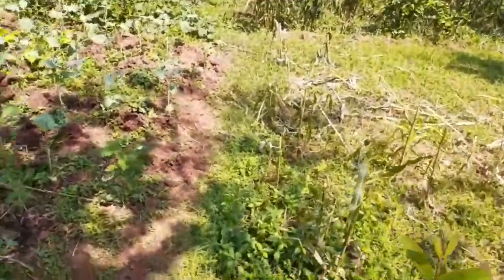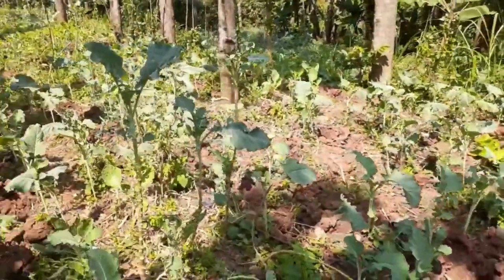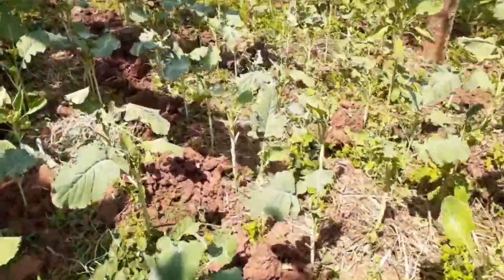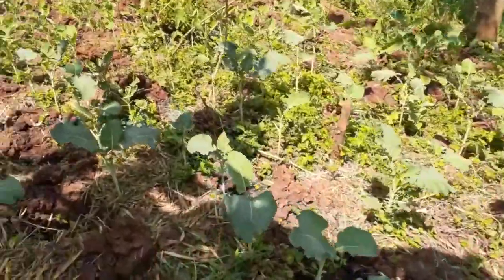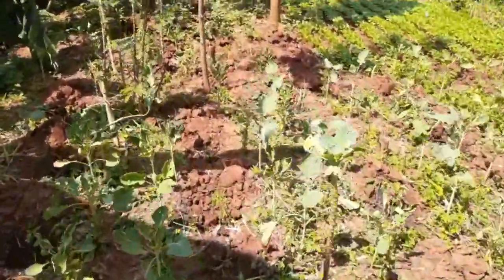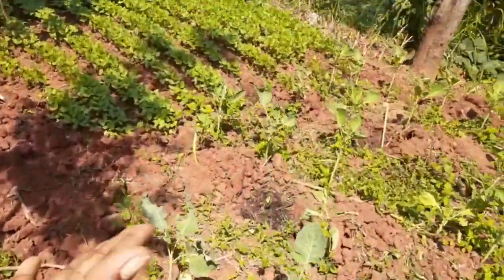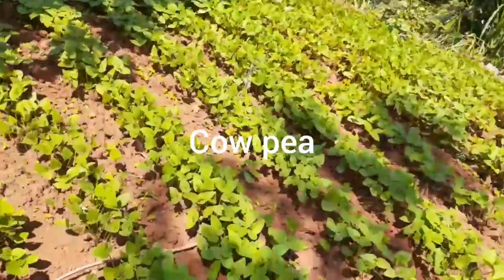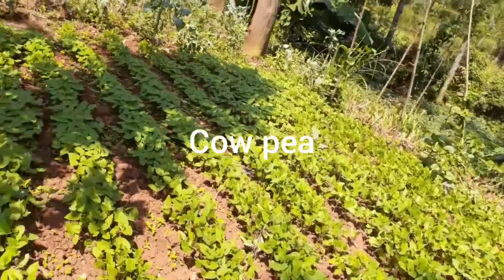We have kales — or are these collard greens? I don't know, but we have that which does so well here. And then we also have another type of vegetable: we have kunde. I don't know what kunde is called in English — it's a form of pea, but here they are. They are yet to grow, still too young. That is peas and they do well also.